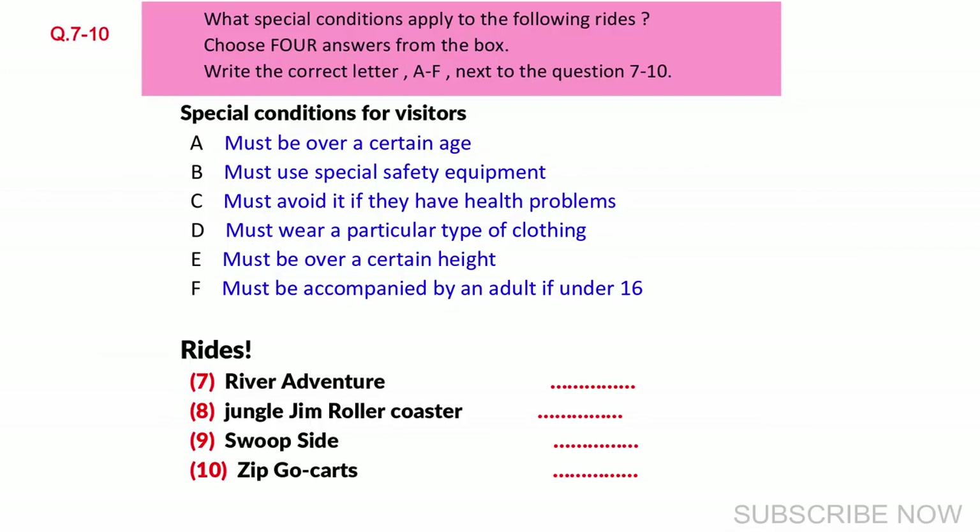Our newest ride is the River Adventure, which is designed to reproduce the experience of white water rafting. No amount of protective clothing would make any difference, so only go on this ride if you're prepared to get wet.